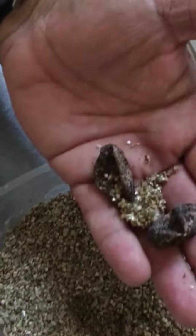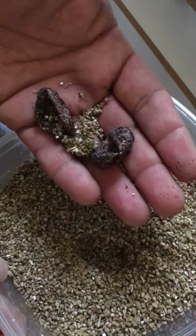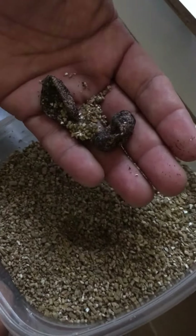This is the first set of babies that we've ever hatched here at the Madrid's house. Hopefully they grow and become healthy so we can see what they become when they're adults.